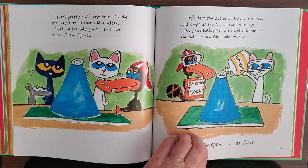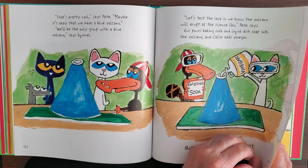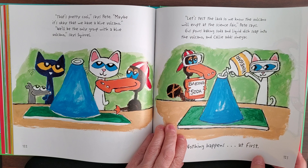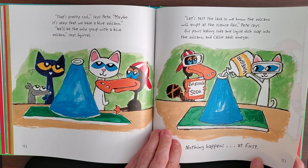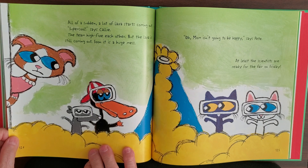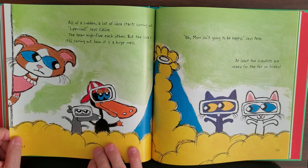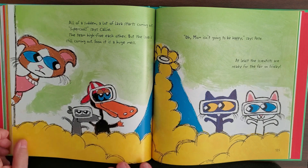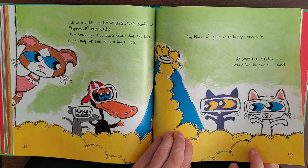'Let's test the lava so we know the volcano will erupt at the science fair,' says Pete. 'Gus, pour baking soda and liquid soap into the volcano. Kelly, you add the vinegar.' Nothing happens at first — then all of a sudden a lot of lava starts coming out. 'Super cool!' says Kelly. The team high-fives, but the lava keeps coming. Soon it is a huge mess. 'Oh, mom isn't going to be happy,' says Pete. At least the scientists are ready for the fair on Friday.